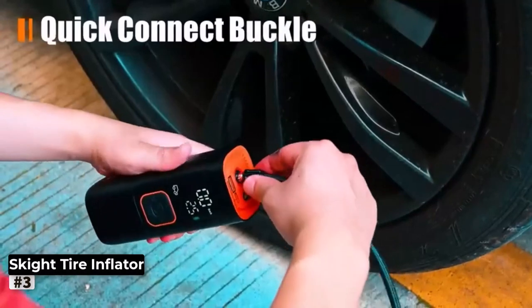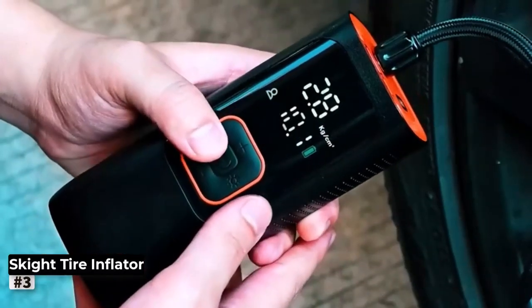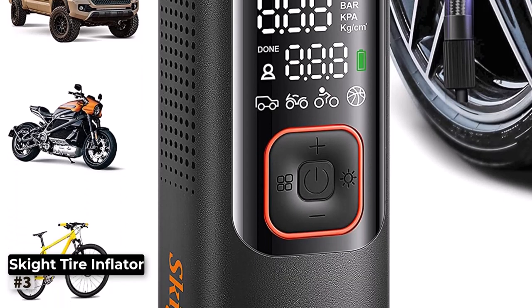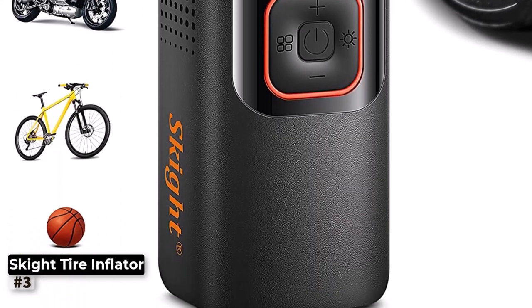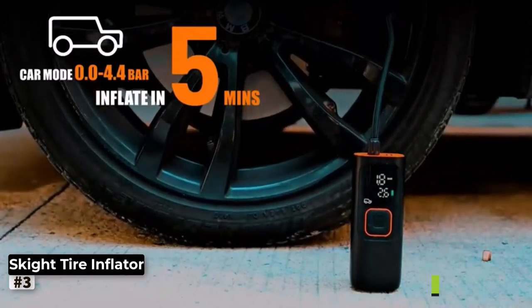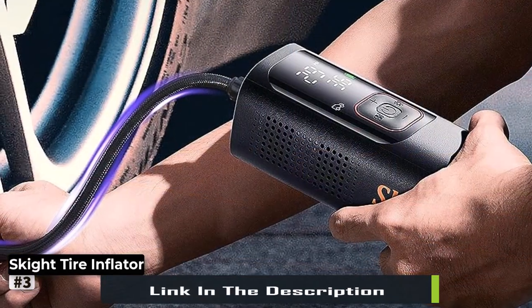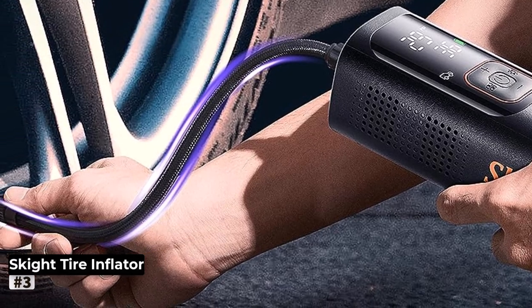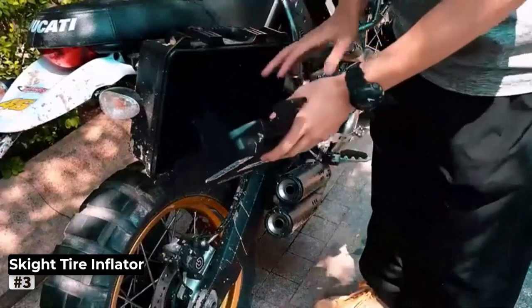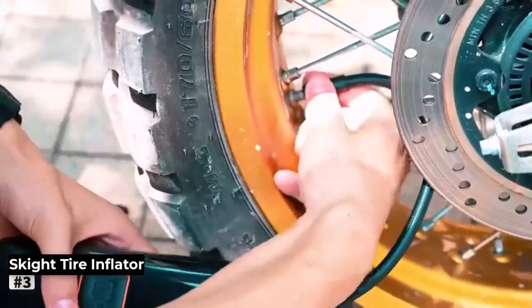Number 3: Skite Tire Inflator Portable Air Compressor. The Skite Tire Inflator Portable Air Compressor is a powerful and efficient device that takes the hassle out of inflating tires and other inflatables. With a remarkable maximum pressure capacity of 160 psi, this inflator can handle heavy-duty inflation tasks with ease. Whether it's your car tires, motorcycle, e-bike, or even sports balls, this versatile air pump has got you covered. The easy-to-read LCD display ensures that you have accurate and real-time information about the inflation process. You can monitor the pressure level and make precise adjustments as needed, guaranteeing that your tires are inflated to the exact pressure recommended by the manufacturer for optimal performance and safety.